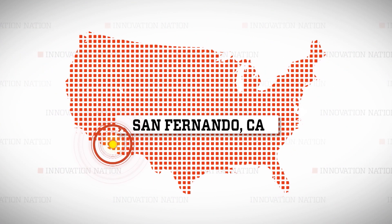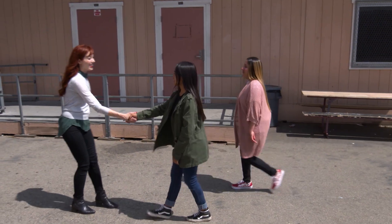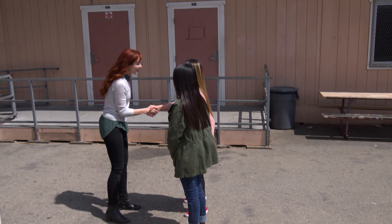I visited San Fernando High School in California to meet up with America and Cassandra and learn more about their design and engineering process.